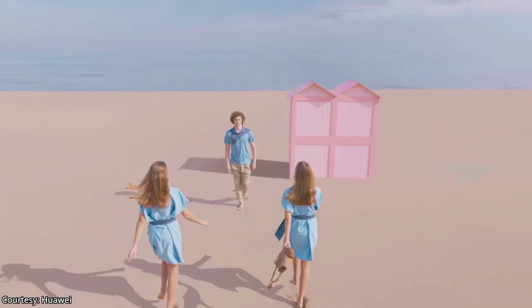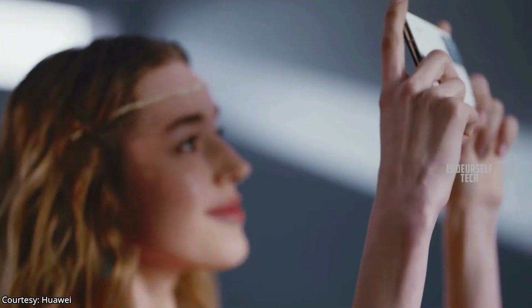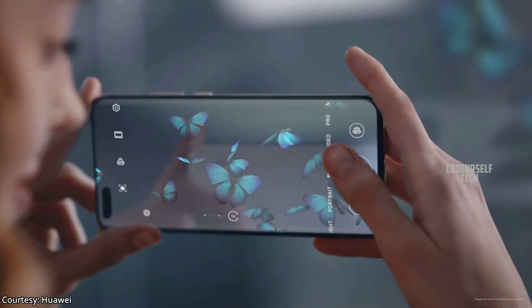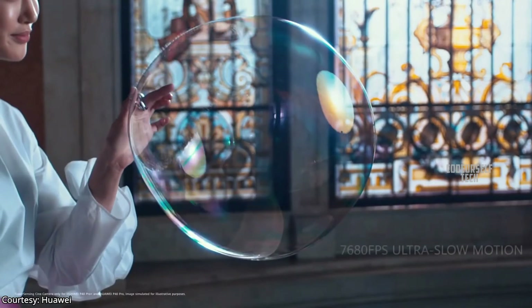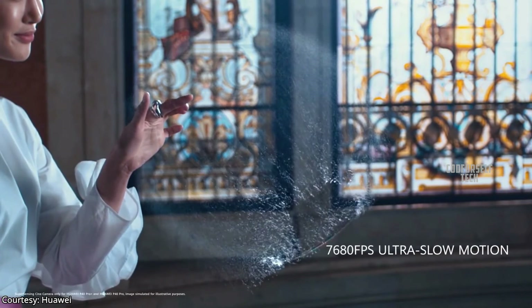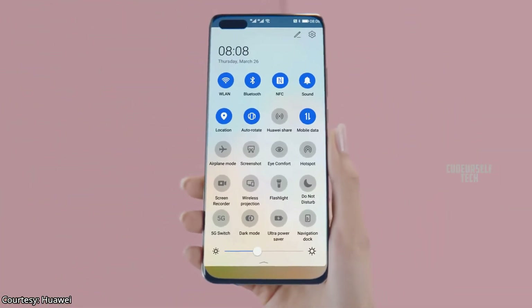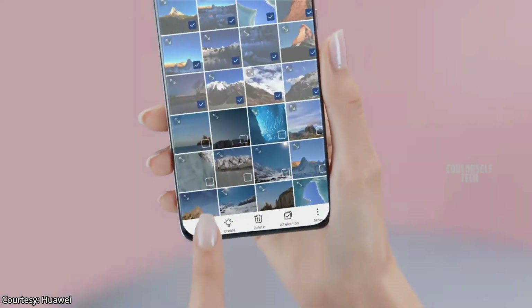The Huawei P40 Pro comes with dual optical image stabilization and electronic image stabilization, so you can record stable 4K videos at 60fps and slow motion HD videos up to 7680 frames per second. It also comes with Bluetooth 5.1, Wi-Fi 6, and NFC support for payments.